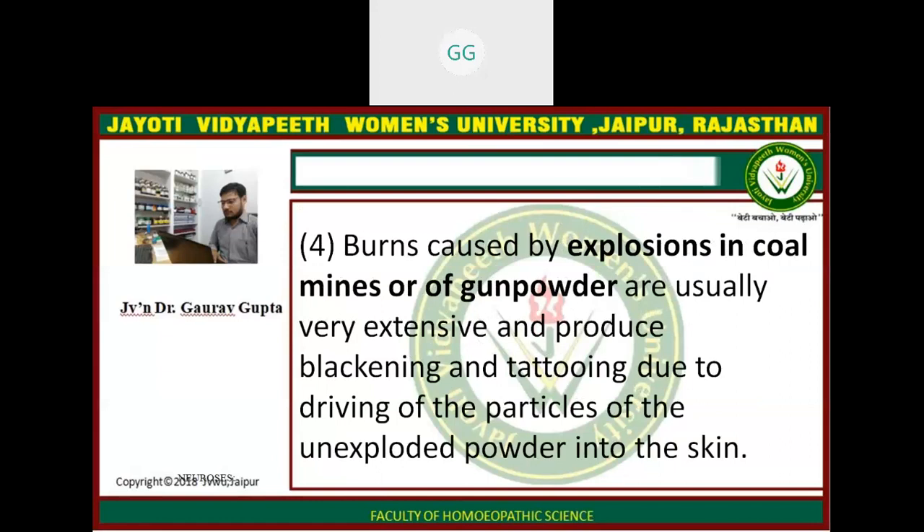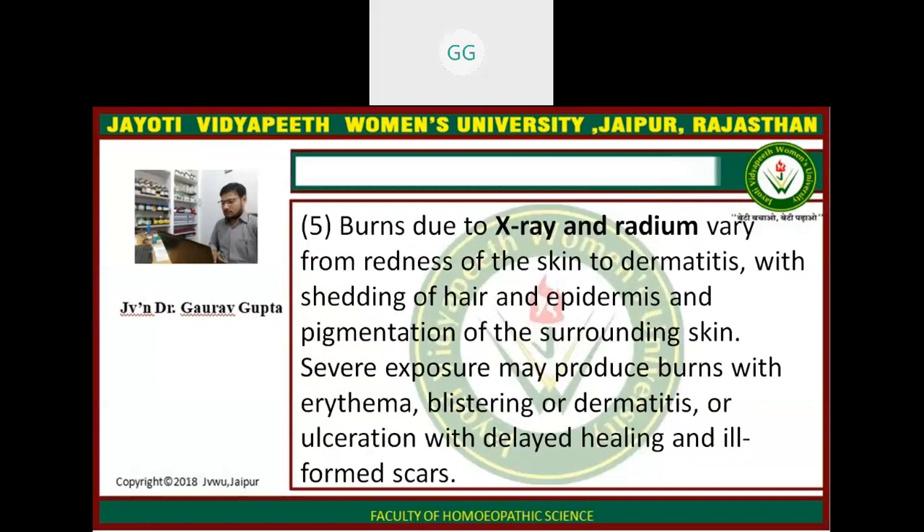Burns caused by explosions in coal mines or from gunpowder are usually very extensive and produce blackening and tattooing due to embedding of particles of unexploded powder into the skin. Burns due to X-ray and radium vary from redness of the skin to dermatitis and shedding of hair and epidermis, and pigmentation of the surrounding skin. Severe exposure may produce burns with erythema or dermatitis or ulceration with delayed healing and scar formation.